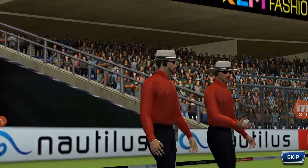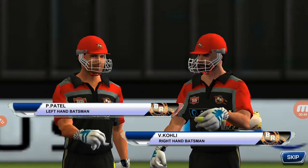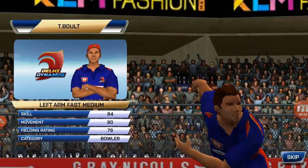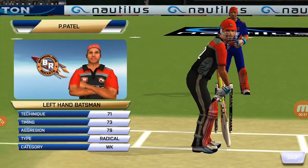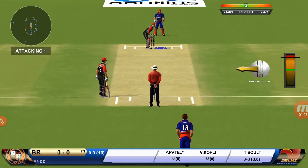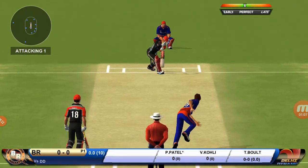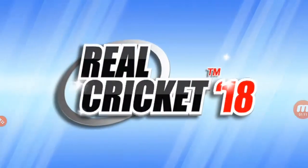A lovely day to play cricket, and here we have the fielding side coming in. Here come the openers. The pace bowler gets into the mark as the batsman gets into position to face the first ball of the innings.